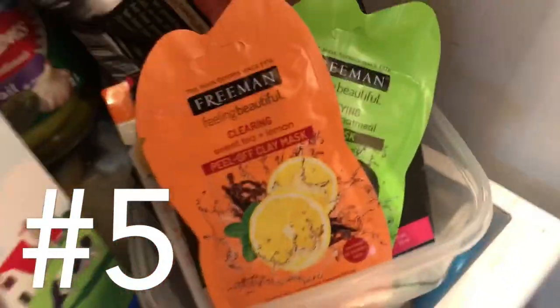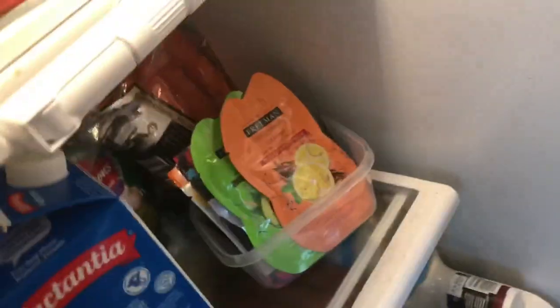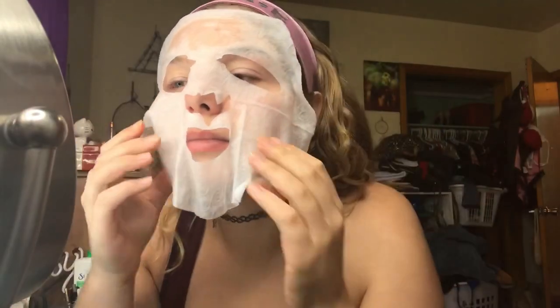Beauty hack number five: put your face mask in the fridge. Your skin will love you for this one — the coolness will help with depuffing and feels so nice and refreshing overall. Make sure you leave your microfiber pad out somewhere to dry.